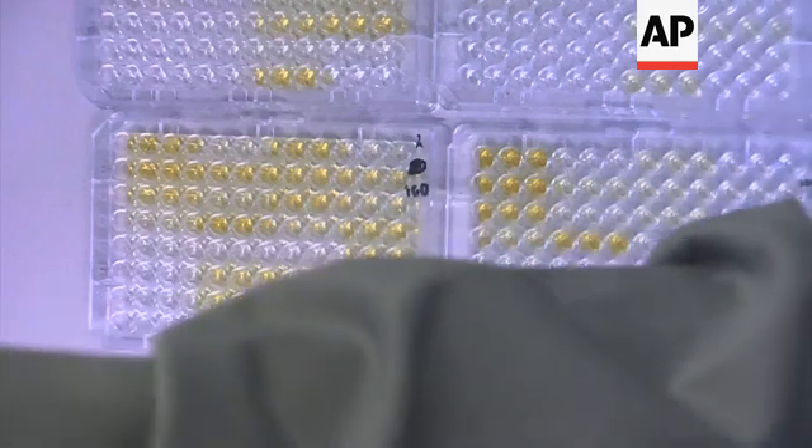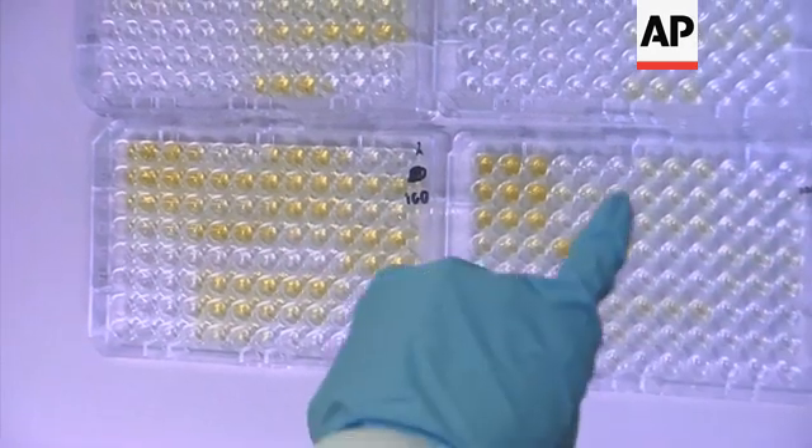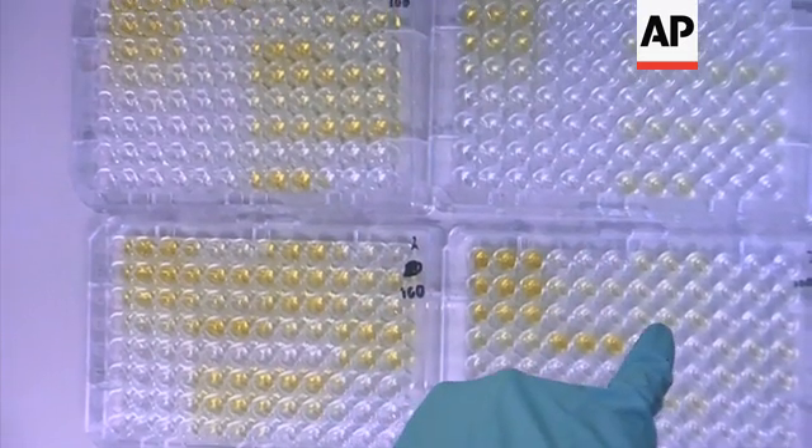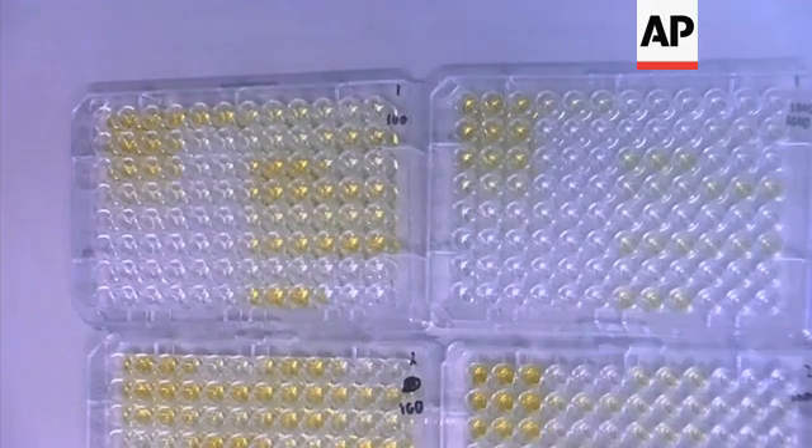What we see is a colour change. The samples that are showing strong binding come up with a strong yellow colour, and that gives us an indication as to whether they're making a response to the vaccine. We can see on this plate nothing's come up positive because it's completely blank. Then we can see different kinds of yellows, and how yellow it is shows how positive it is.